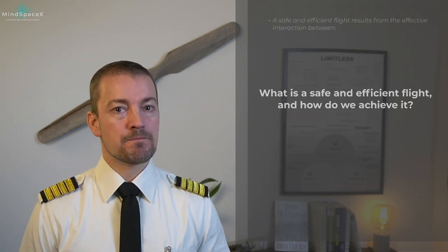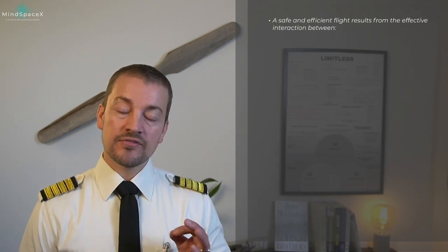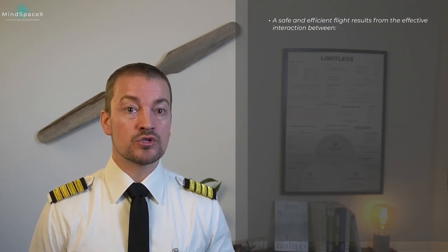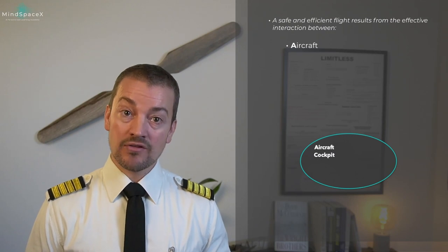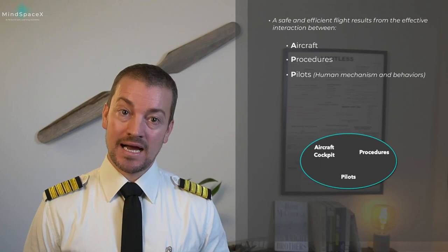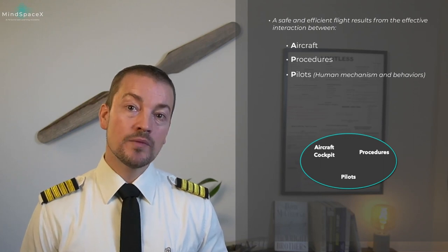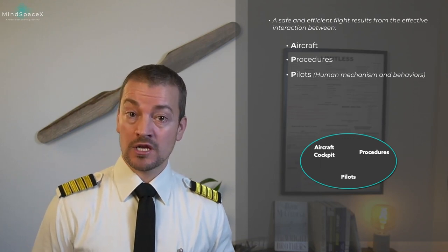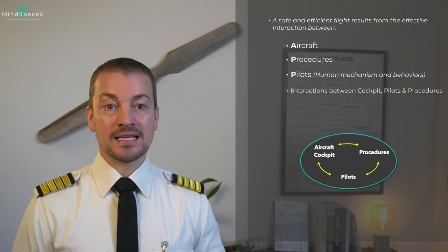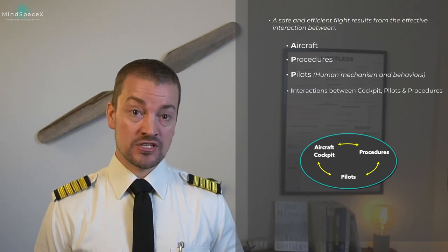So what is a safe and efficient flight and how do we achieve it? A safe and efficient flight as per Airbus results from the effective interaction between aircraft, procedures, and pilots. Pilots are the human mechanism inside the aircraft, so we're talking about behaviors, and the interaction between all three is how we ensure safety and efficiency.